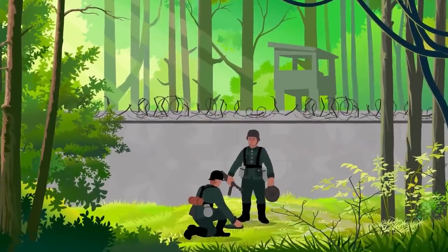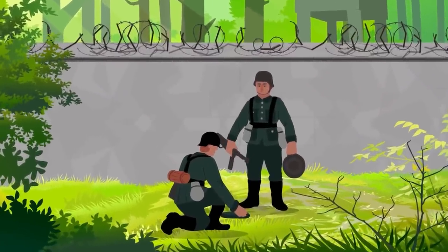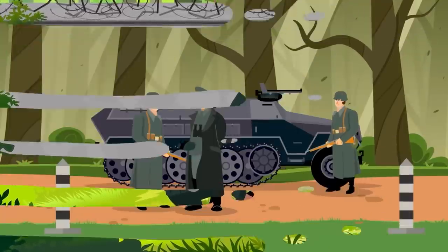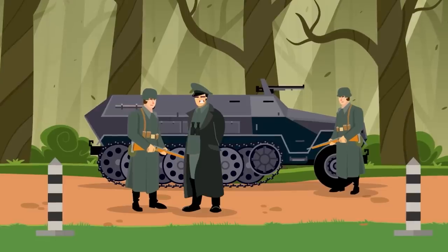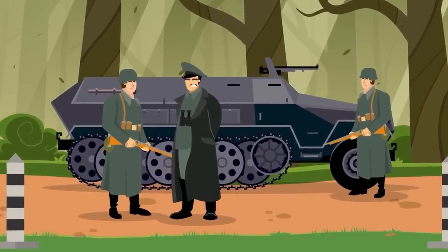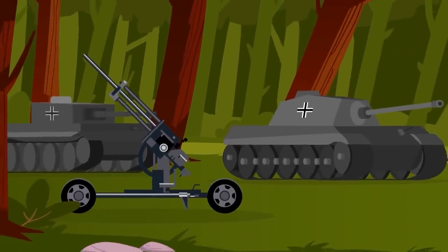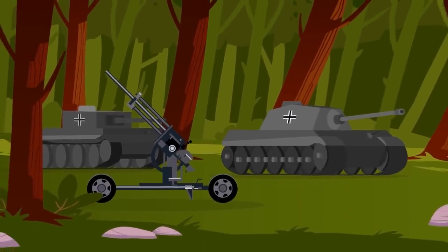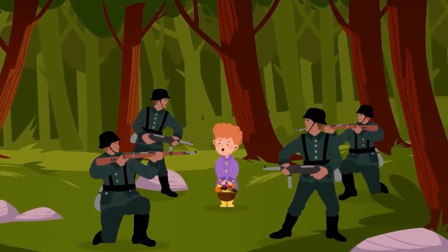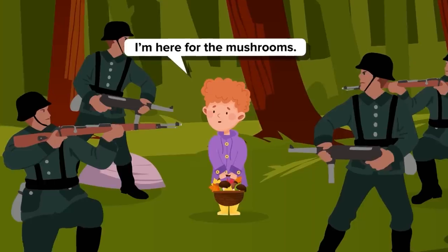Security zone 3 encircled the other two, and it had one purpose: repel all invaders. Heavily fortified, it was surrounded by landmines and dotted with watchtowers and checkpoints. Overseeing the whole thing was the Führerbegleitbrigade, a powerful armored unit of the Wehrmacht that was often assigned to personally escort Hitler. The exterior of the complex was also guarded by a local army unit equipped with tanks and anti-aircraft guns. If anyone got too close to the Wolf's Lair, they would likely find themselves overwhelmed.